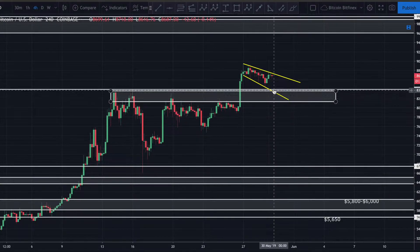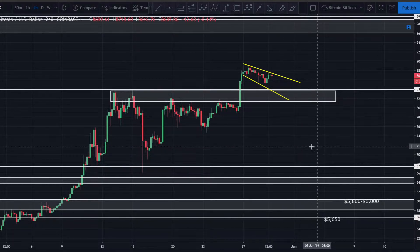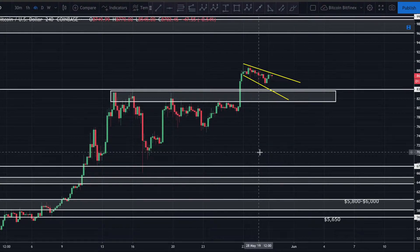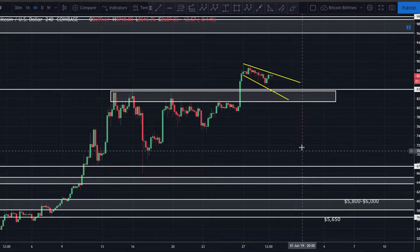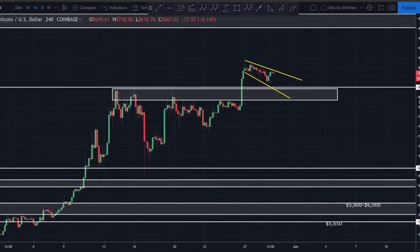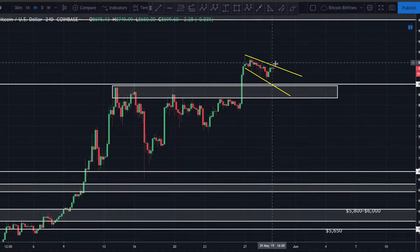I'm looking for another breakdown, possibly down to about $8,400 to $8,350, maybe even as low as $8,150. That's certainly possible. If we break down to $8,150 it's not going to bother me too much, but if we break $8,150, I think things could get bearish very quickly. I think we could come down to at least $7,500, if not $7,200. If $7,200 breaks, I think we're very likely coming down for that 35–45% correction, potentially around $6,000 to $6,500.